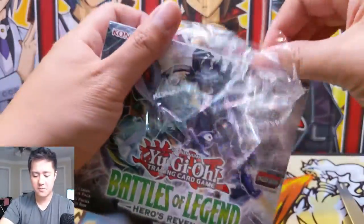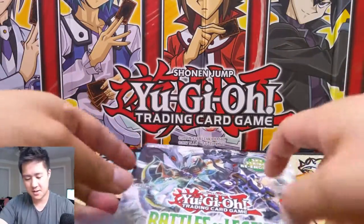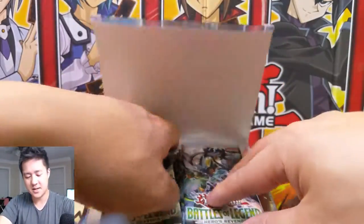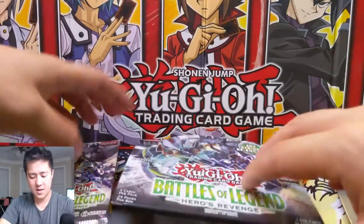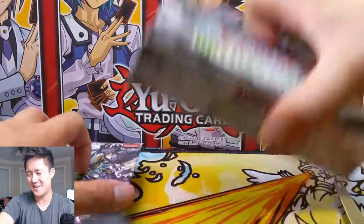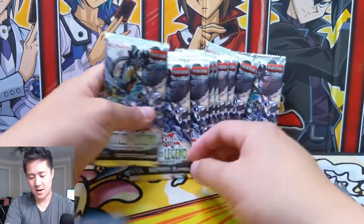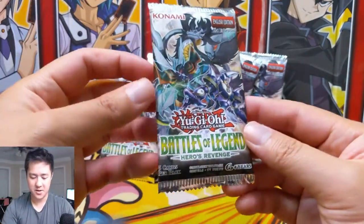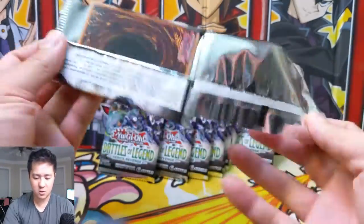Big fan of this set so far. Been enjoying opening it, especially for these five-card-per-pack sets. Sometimes — I think I just had a very bad experience with Infinity Chasers. That's the thing I was searching for that name. I really didn't enjoy that set, so it's been a while. This one is much better. Having a much better time opening it, and let's get into our first pack.